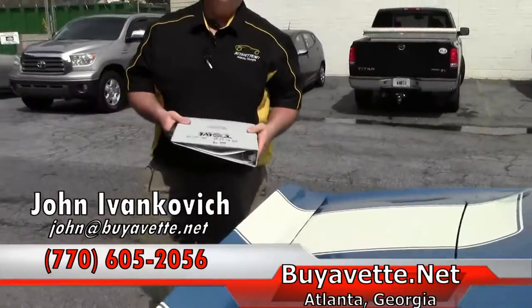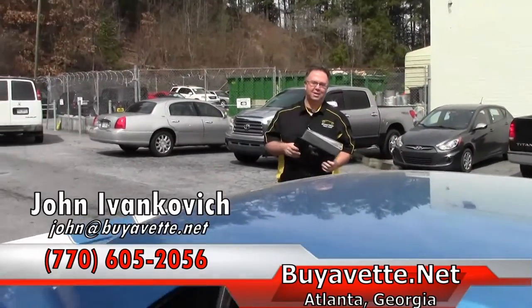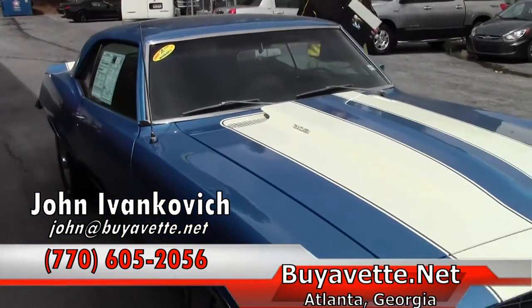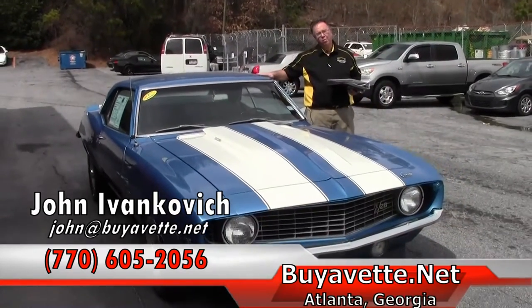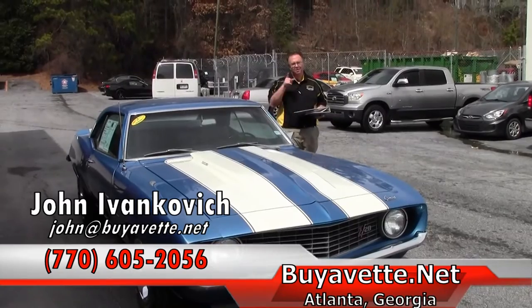So an excellently documented car. As you all probably know, we don't get them this nice this often. Give me a holler at 770-605-2056, or email john@buyavet.net if you'd like to know more about this Camaro, or any of our hundreds of Corvettes we carry in stock. We'll see you on the road.